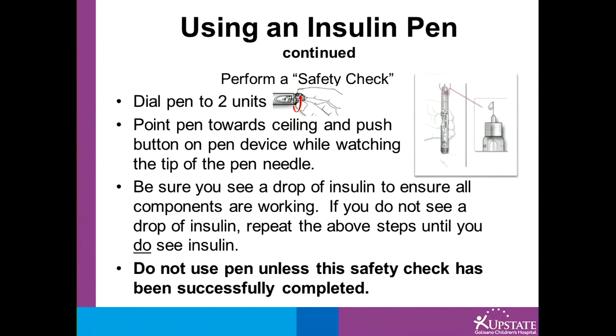Perform a safety check: dial the pen to two units, point the pen towards the ceiling, and push the button while watching the tip of the pen needle carefully. Be sure you see a drop of insulin to ensure all components of the pen device are working. If you do not see a drop of insulin, repeat the above steps until you do. Do not use a pen unless the safety check has been successfully completed.